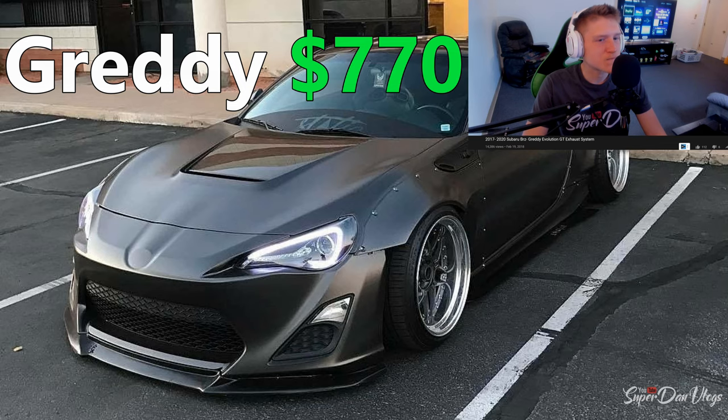Next up is the Greddy exhaust — or G-Ready, whatever you want to call it. This one has a lot of drone, but it sounds good though. I'll find a way to make the video entertaining for you guys; I'm not going to just make you watch me staring at the video while you listen to it.